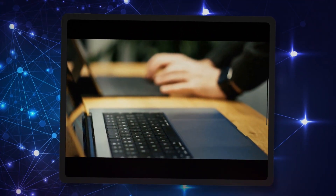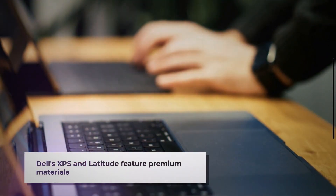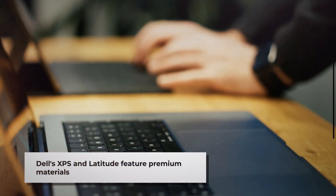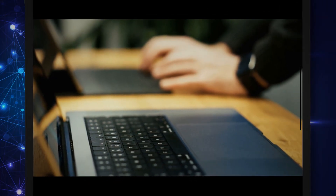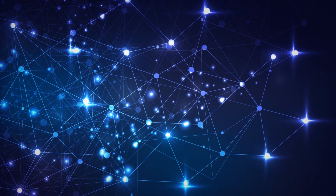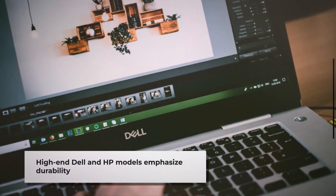Let's start with build quality. Dell laptops, particularly their XPS and Latitude lines, are known for premium construction with materials like aluminum, carbon fiber, and magnesium alloy. Their high-end models feature robust hinges and excellent keyboard durability.